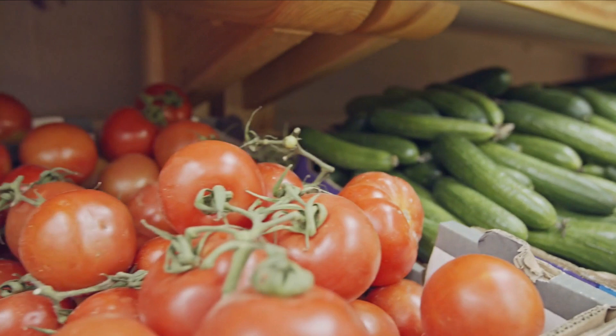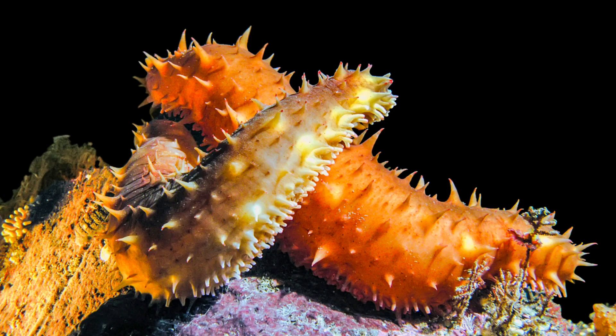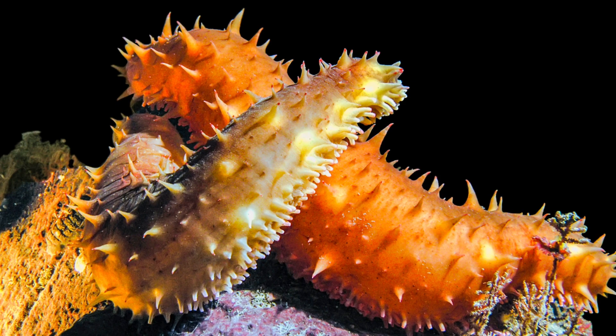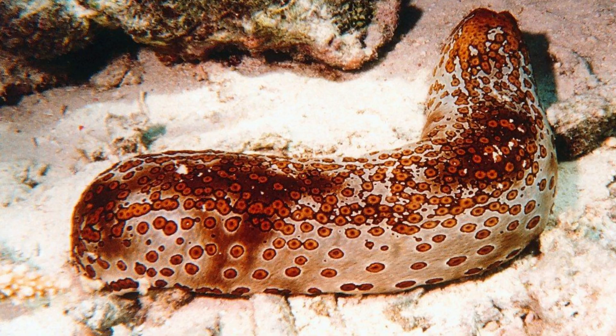Their cooked appearance is similar to that of land cucumbers, and they are regarded as a delicacy. Their squishy nature can be attributed to the high quantity of collagen in their bodies, which gives them extraordinary physiological flexibility.